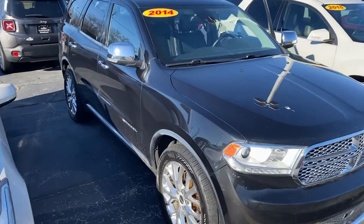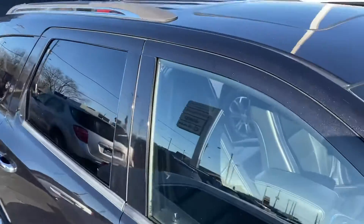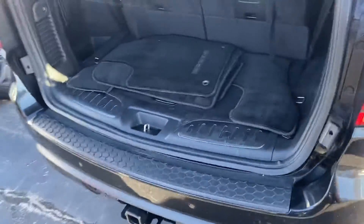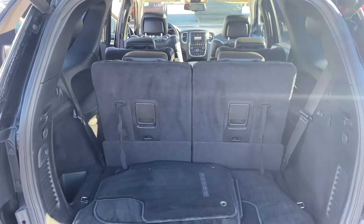With the Citadel, it's the top trim package. I'm gonna give you a quick walkaround tour. We have the sunroof up here. As we step around to the rear, this is a third-row vehicle — the third row is up right now, but you can fold that down if you don't need it for passengers.